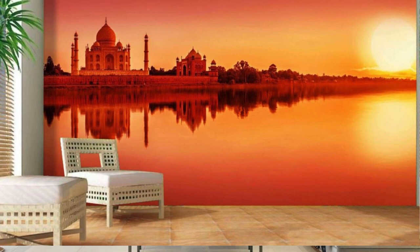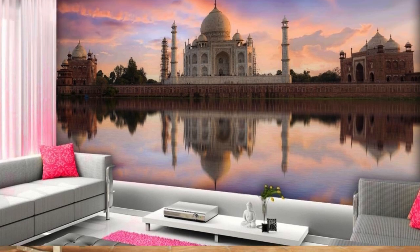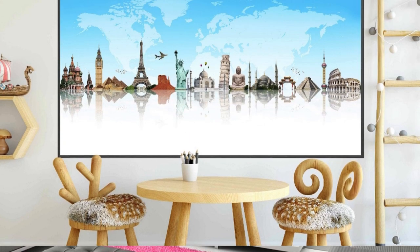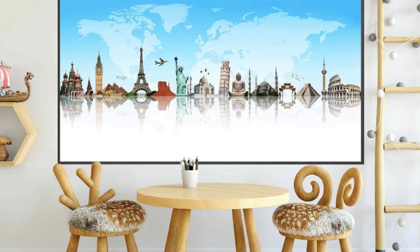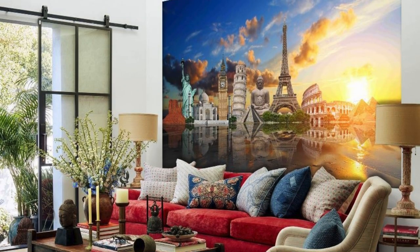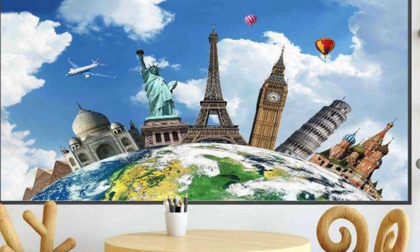Immerse yourself in the art of self-expression as you curate an environment that resonates with your identity. From residential sanctuaries to dynamic office spaces, our custom wallpapers empower you to break free from the mundane and embrace a world where every wall is a statement. Redefine your surroundings, redefine your style, and let your walls become a testament to the extraordinary with our bespoke wallpaper solutions. Embark on a design odyssey where your walls transcend mere boundaries and become portals to a world of limitless creativity.